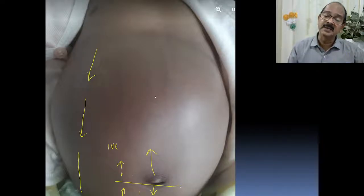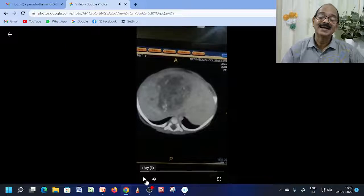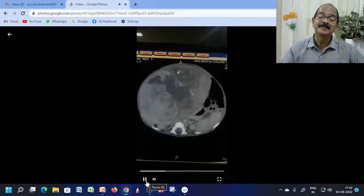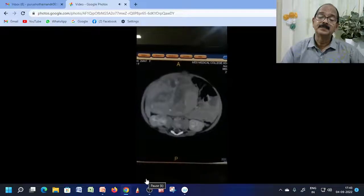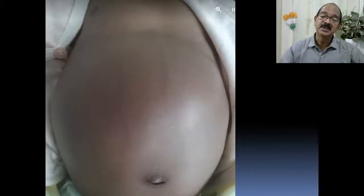We then proceeded with imaging. The imaging revealed a mass in the liver. The final diagnosis is hepatoblastoma. We couldn't await the results of alpha-fetoprotein. Without delay, the patient was sent to a regional cancer centre.